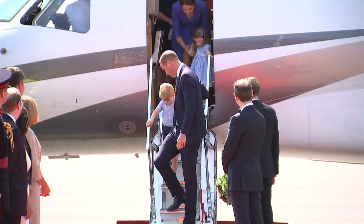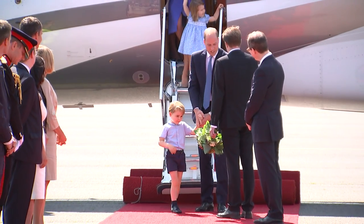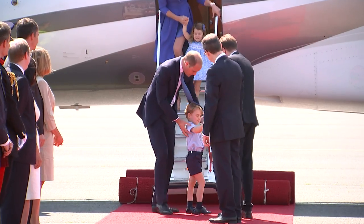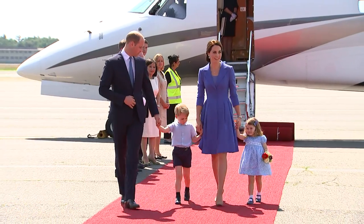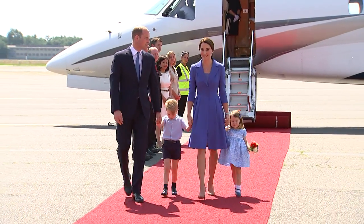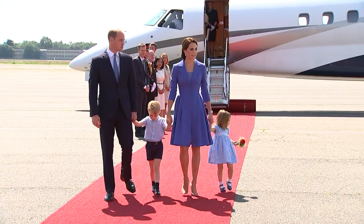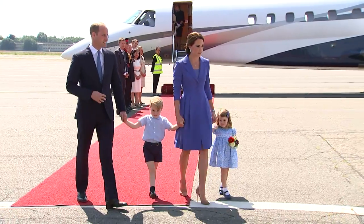The tour saw the Cambridges travel to Germany where coordination was key. The photogenic family matched in different shades of blue as they emerged from the plane in Berlin. The Duchess opted for an elegant blue coat dress by Catherine Walker, while Charlotte looked cute in a blue and white floral design. Prince William's blue tie and Prince George's light blue shirt completed the winning family combination.